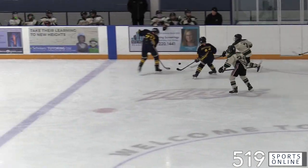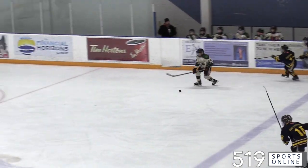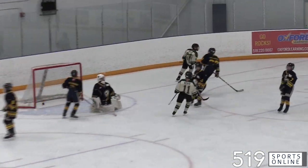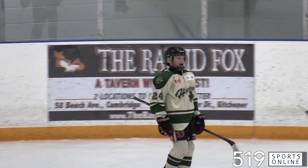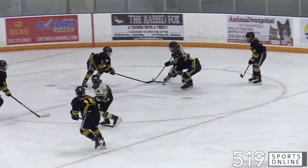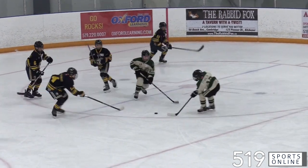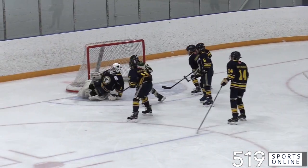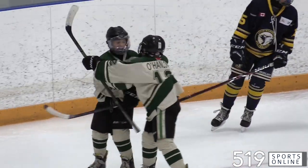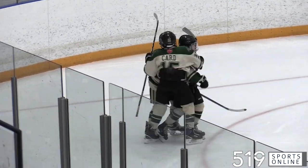Back come the Shamrocks though. Off the faceoff to begin the second, Will Ross will collect it at the blue line, walk in and snipe. 10 seconds into the middle frame and Hespler draws within one. And it didn't take long for them to get the equalizer. Off the rush, Shea O'Hanlon's shot gets deflected and it goes off Reid Petaplace in front. Just like that, we have a tie game. It's 2-2.